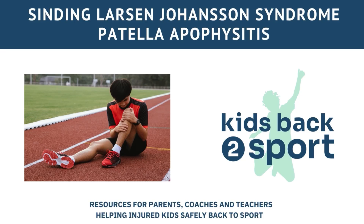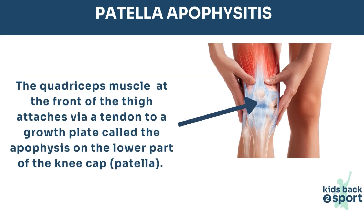Knee pain is a common complaint when sporty children are going through a growth spurt. Pain felt just below the kneecap is often associated with a condition called Sinding-Larsen-Johanssen syndrome, named after the doctors who first described it. It's an old term used to describe pain and inflammation just below the knee, where the thigh muscles — known as the quadriceps — attach via a tendon to a growth plate on the bottom of the kneecap called the apophysis, or APOP for short. The medical term for the kneecap is the patella, and 'itis' just means inflammation, so maybe it should really just be called patella apophysitis.